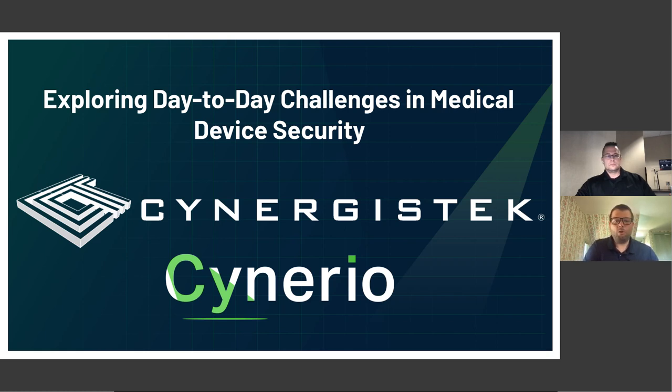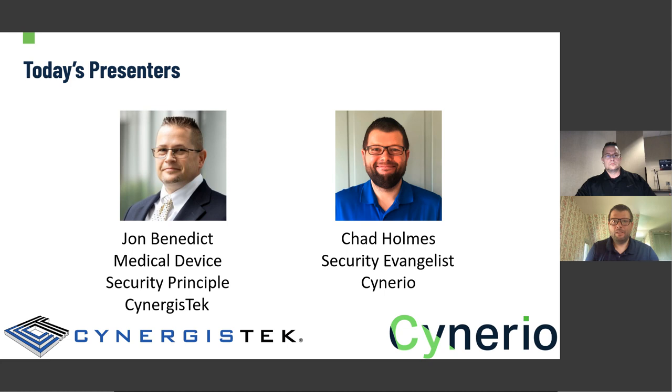A little bit about our presenters before we start today. John is Synergist Tech's medical device security principal — a pioneer in medical device security with nearly a decade of experience in the field. My name is Chad Holmes, Scenario's security evangelist with past focus on product development and security for companies like Accenture, Red Hat, Veracode, and Scenario, and now with a focus on helping healthcare facilities secure their environments and IoT devices.